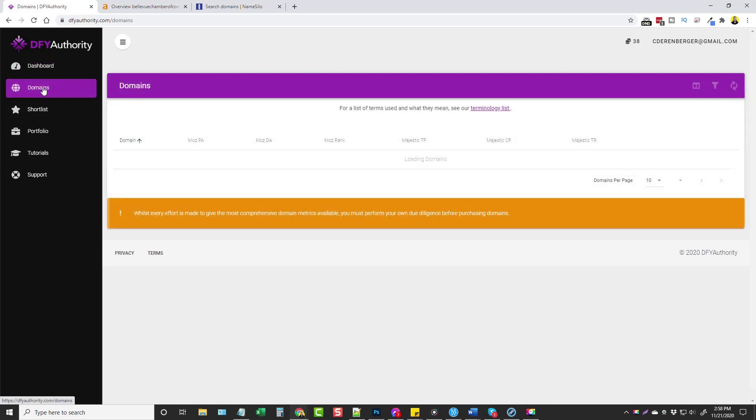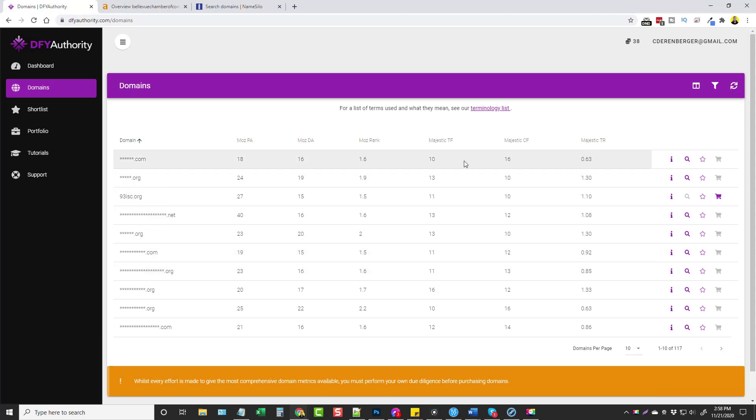We'll go in here under domains, and this is gonna automatically show you a bunch of information related to expired domains that it's found. This here is a list of domains — you can change how many domains per page you want, I'll leave it at 10 for now. It integrates with Moz and Majestic to show you this information. If you were to go out and subscribe to Moz and Majestic, it would cost you $100 a month for each service. With DFY Authority, you're getting all this data included when you purchase this product, which is a really good deal, and it helps you to better pick out the best domains that you possibly can.